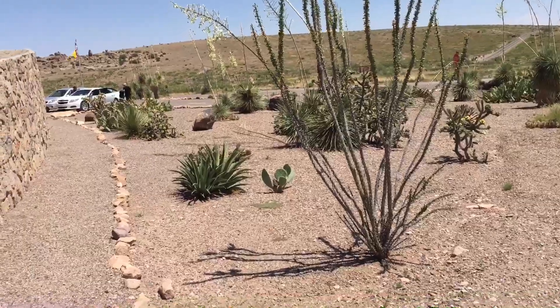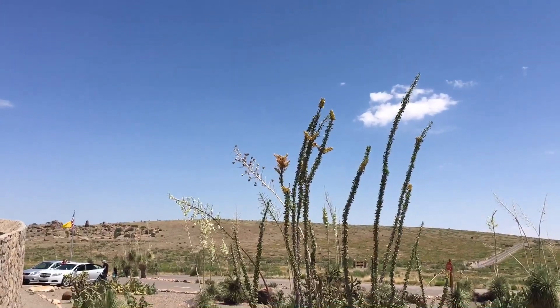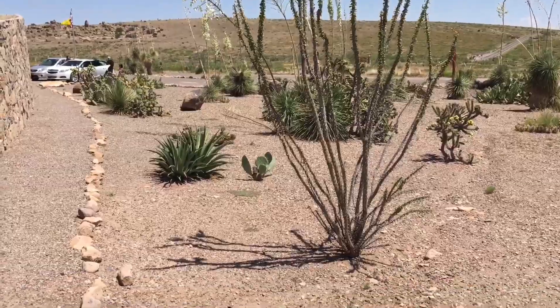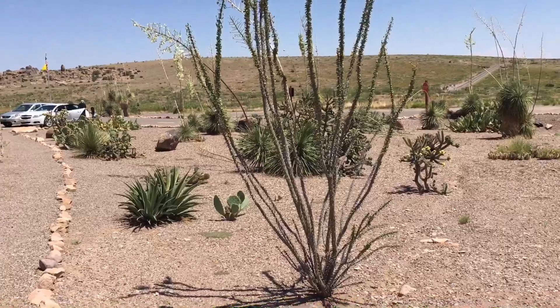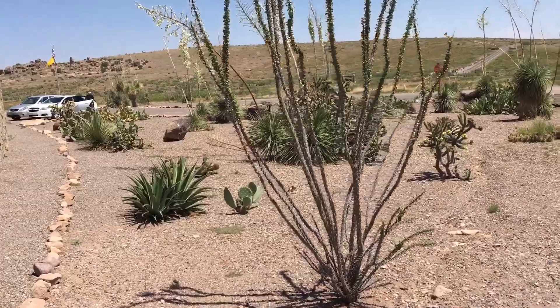We're back again. A little discussion about cactuses — these big cactus plants here are called chollas. And the chollas have really, really sharp needles on them. They used to use them to make corrals out of, to keep their horses in.